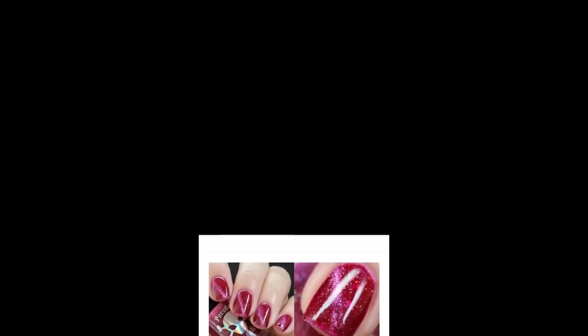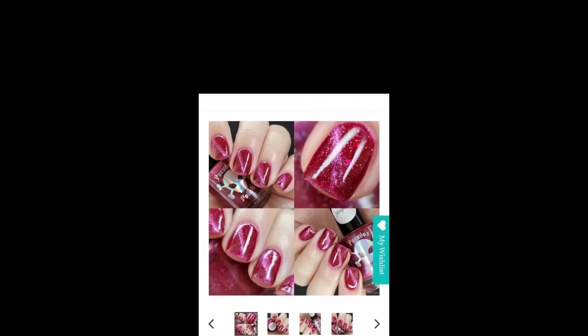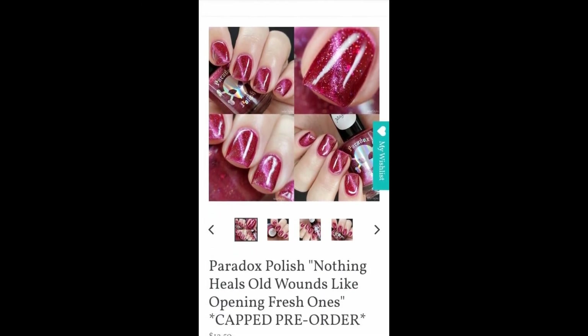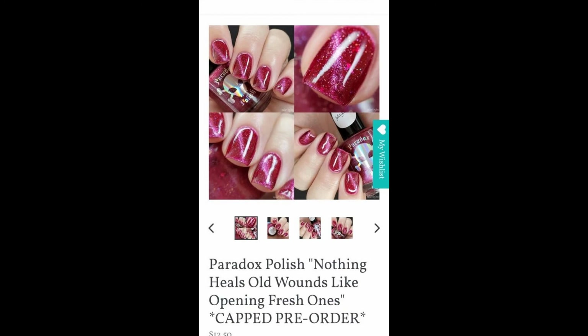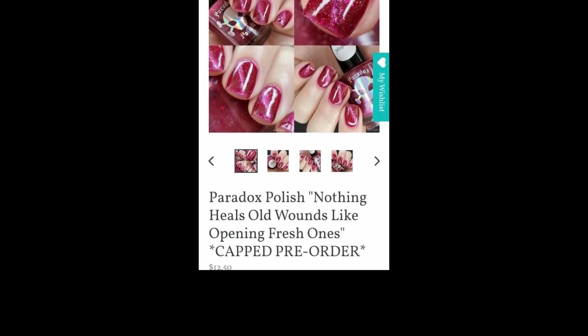Next is Paradox Polish — Nothing Heals Old Wounds Like Opening Fresh Ones. Very morbid — I love it. This is $12.50 with no cap. Paradox Polish continues their series inspired by Supernatural. Nothing Heals Old Wounds Like Opening Fresh Ones is described as a berry-ish red magnetic with hollow glitters, inspired by Rowena in episode 11. I may not get this one, but it's so pretty — I honestly don't know.